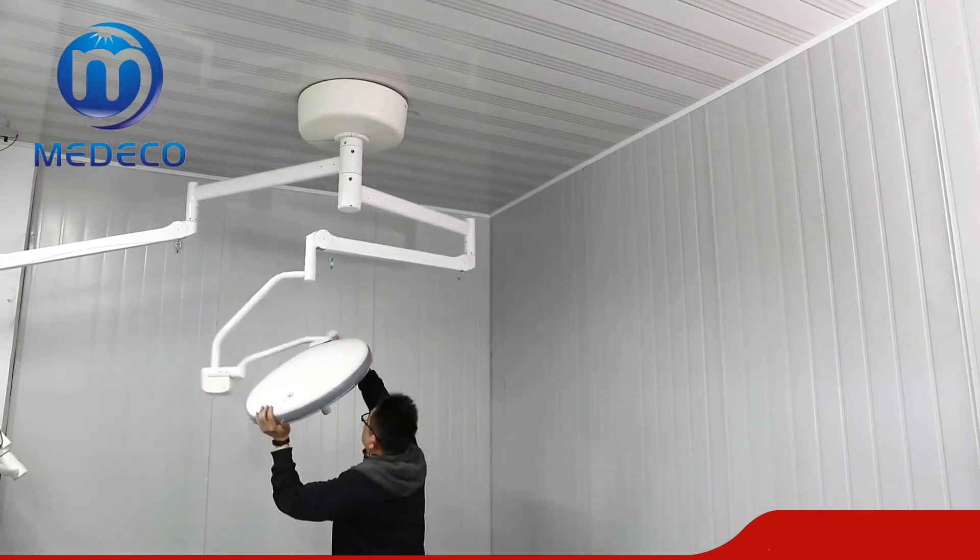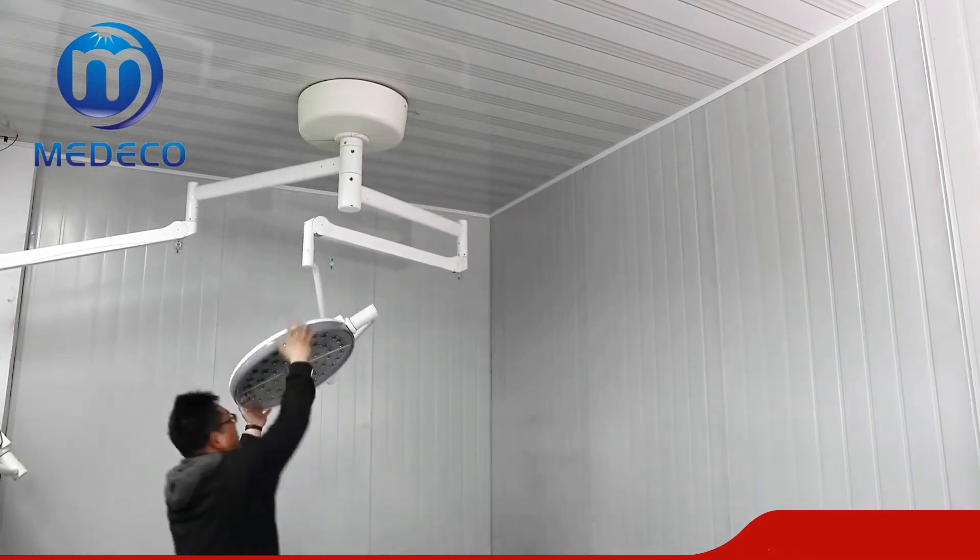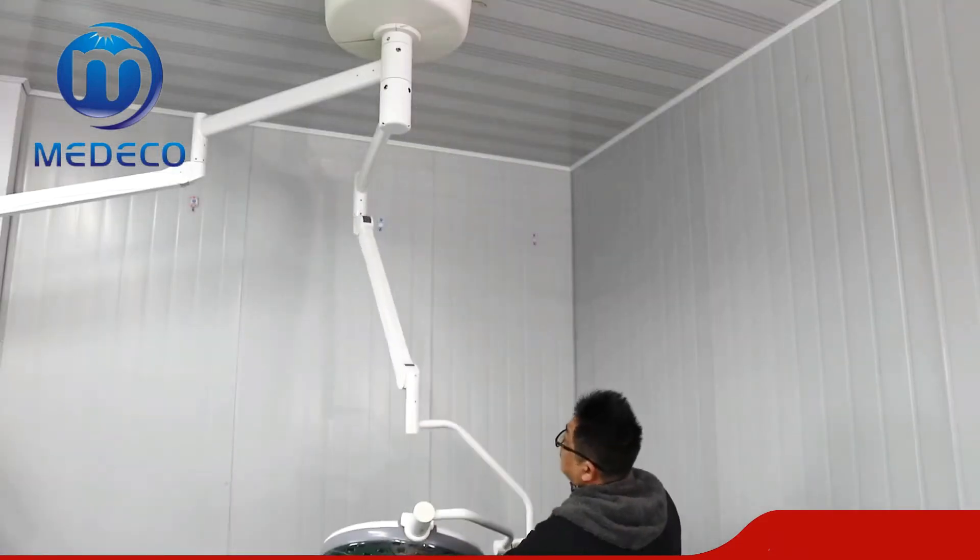The system is available in multiple installation configurations: double dome ceiling type, single dome ceiling type, wall type, and mobile type, according to the needs of the surgical environment.